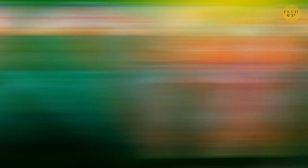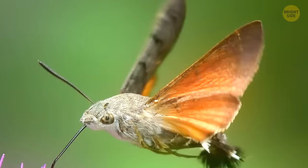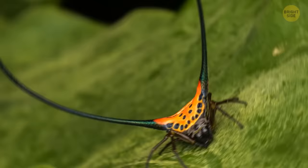Another moth on the list: the hummingbird moth. Remember the atlas one and how huge it was? Well, this one's as big as a hummingbird and holds much more resemblance to its namesake than that. The speed at which it flutters its wings, the long tongue to drink flower nectar, and even the sound it makes when flying — all of it makes you wonder if it's really a moth after all. The fuzzy critter is absolutely safe, and you should consider yourself lucky if you ever see one.